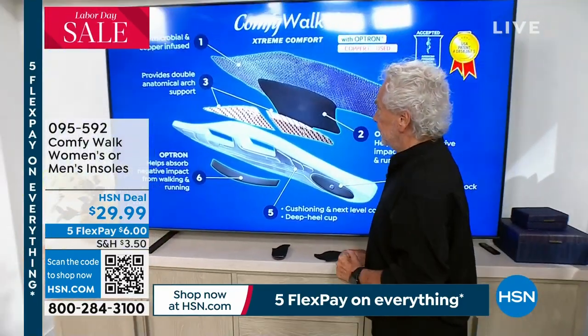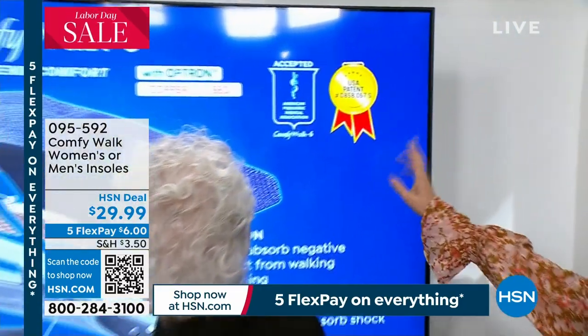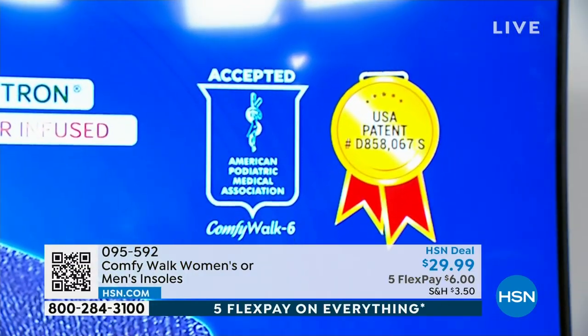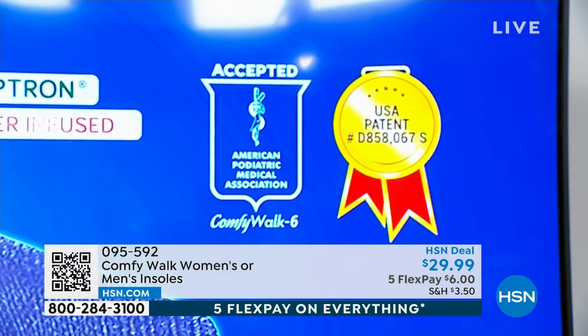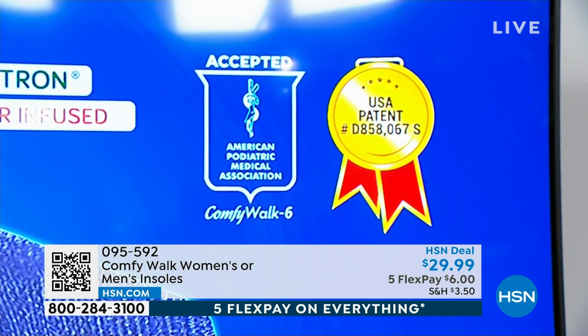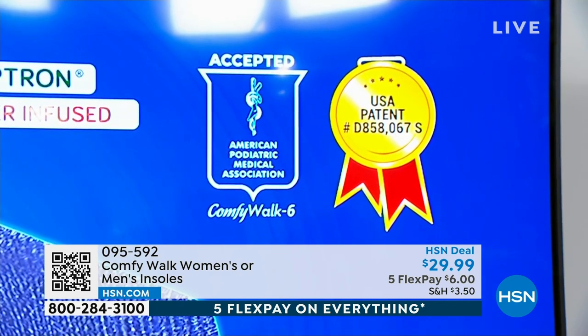Accepted by the American Podiatric Medical Association - that's another big deal. And also, this is patented. So this isn't like when you go to the drugstore and you've got something that's like putting a pancake under your foot - it's not going to do much. Every single podiatrist in the world will tell you: you need a good insole. But 99% of all the insoles in all the shoes in the world are really good for nothing - they're just there to kind of cover you but they don't do anything.